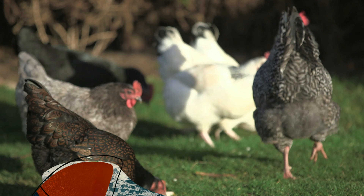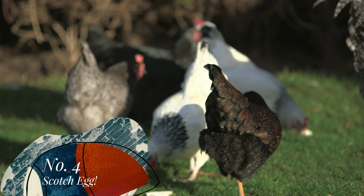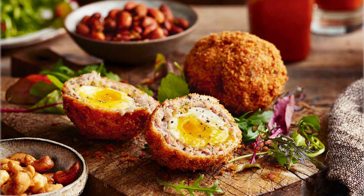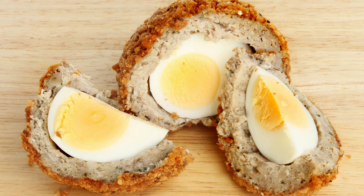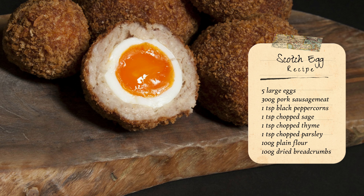Scotch egg. Is that an egg dressed in a kilt? At least it has some clue in the name — an egg must be in there somewhere. A scotch egg is actually a tasty snack to grab on the go, or you might find posher versions as part of a meal: a boiled egg wrapped in cooked sausage meat and breadcrumbs. It's filling and delicious.